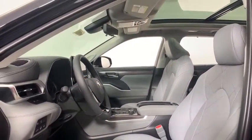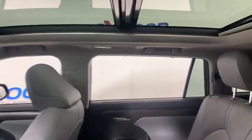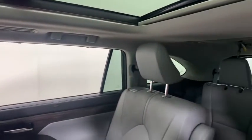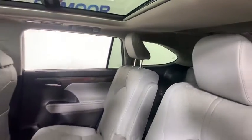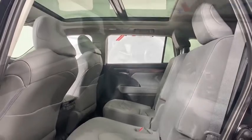Here are some of this vehicle's great options: traction control, power passenger seat, power liftgate, dual airbags, panoramic moonroof, power steering, four-wheel disc brakes, power windows, heated steering wheel, fog lights, rear window defroster.